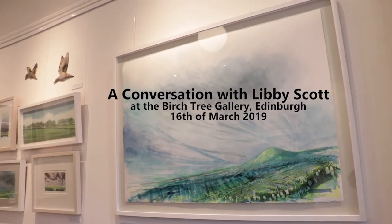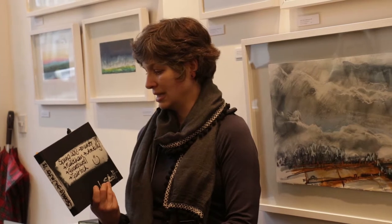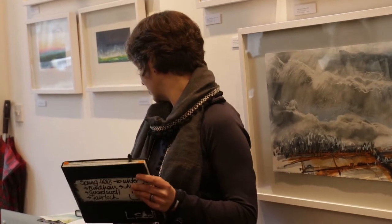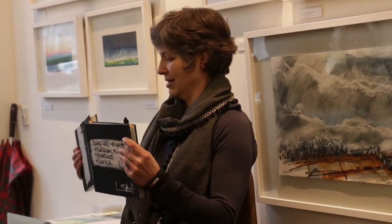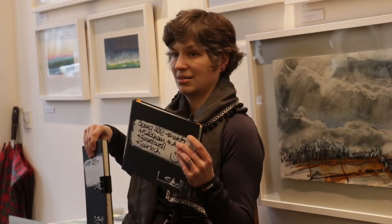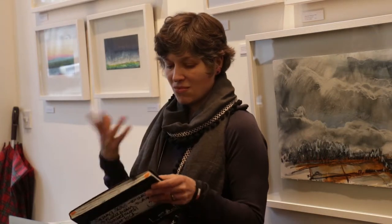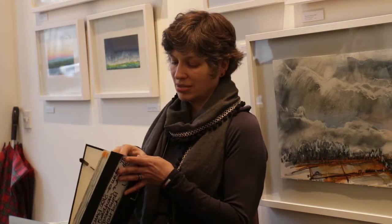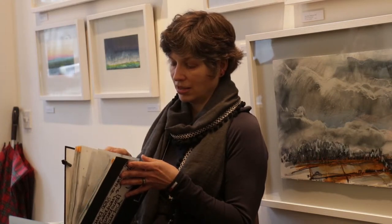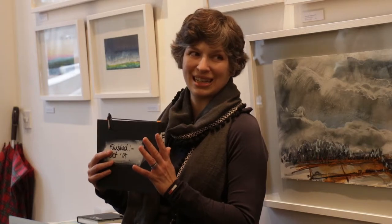These sketchbooks travel with me an awful lot, and I tend to use this kind of size quite a bit. They do change a little bit. This one is for portraits I'm working on at the moment, and this is mostly the landscape format I work in. When I go out sketching and drawing, I have a rucksack full of kit, and the sketchbook fits the rucksack — that's partly why it's this size. It's practicality.